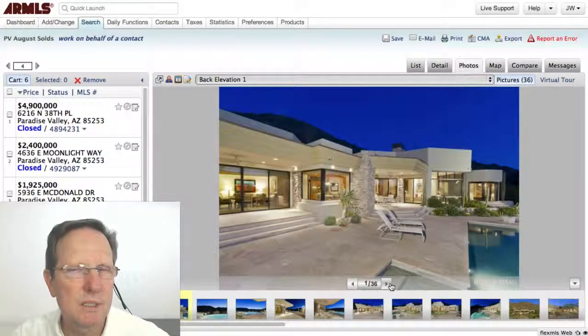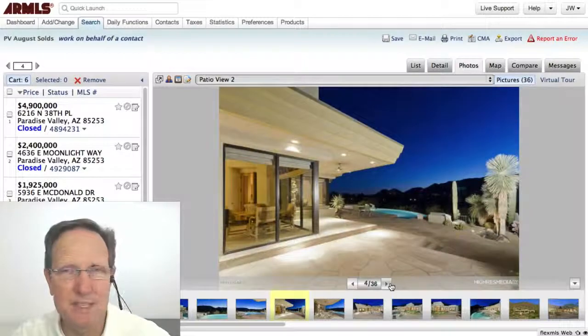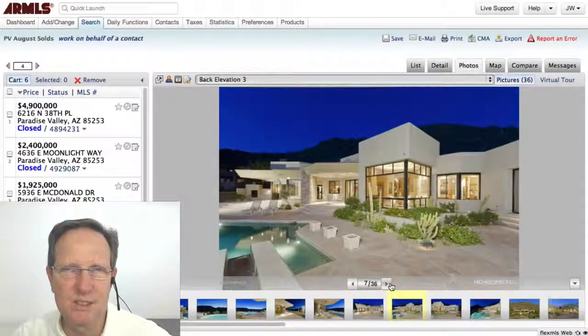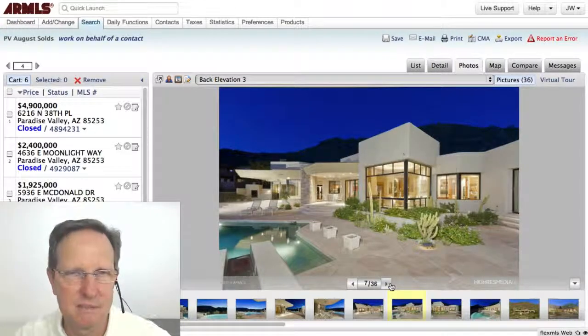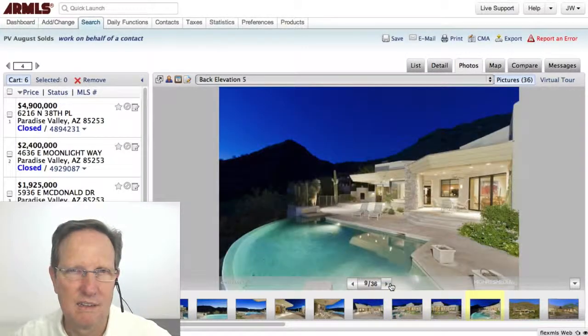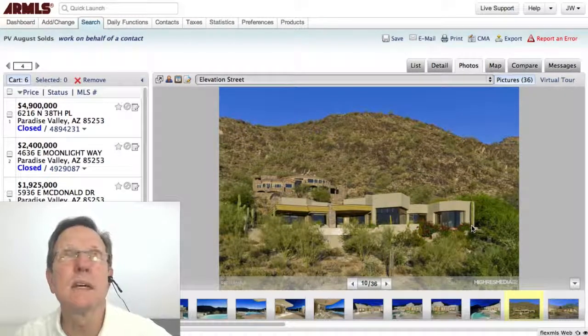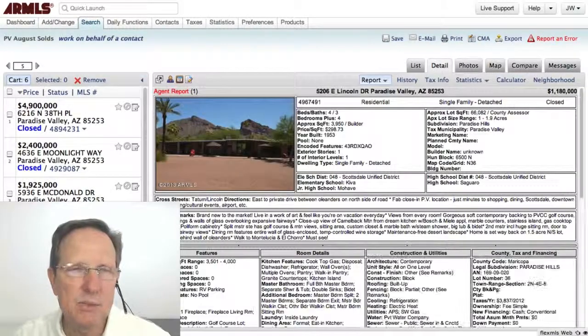Here's another contemporary, which I love. Look at that design — it's also got a spectacular view. That went for just under $1.4 million. Amazing. It's on the west side of Mummy Mountain — that's Mummy Mountain right there.